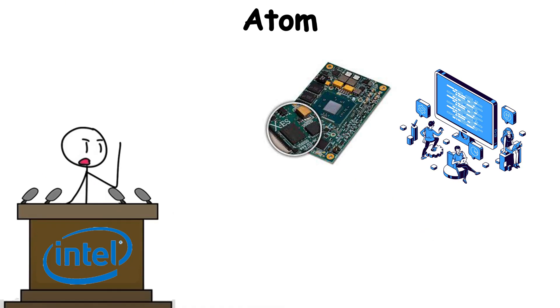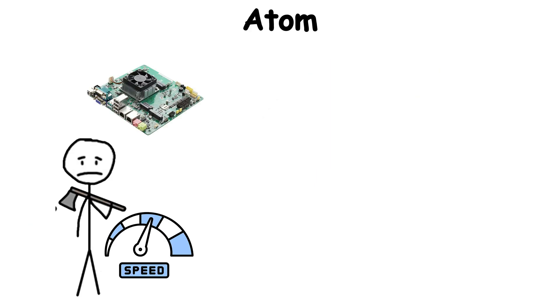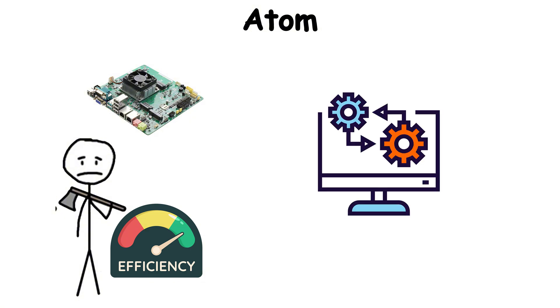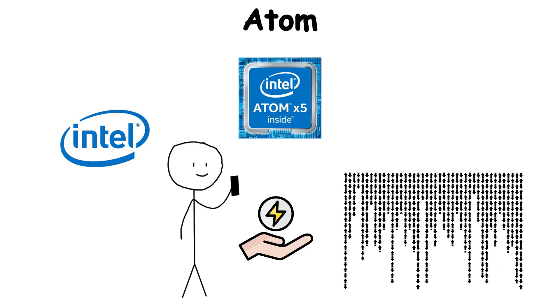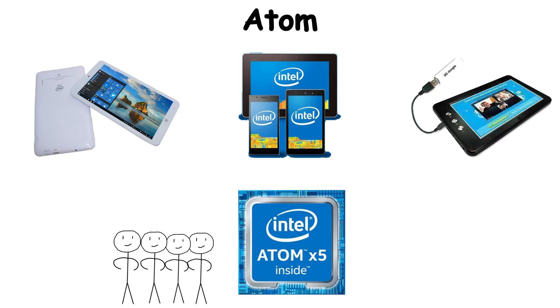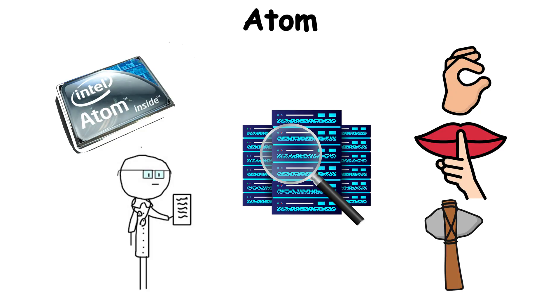Over time, Intel steered Atom towards specialized markets: network equipment, Internet of Things devices, and compact industrial systems. Their strength wasn't in speed, but in efficiency — processing tasks continuously while barely generating heat. Atom reminded the tech world that not every chip needs to be the fastest. Sometimes the real breakthrough is making computing small, silent, and power-conscious.